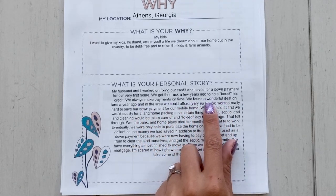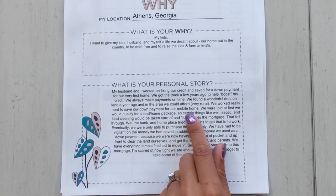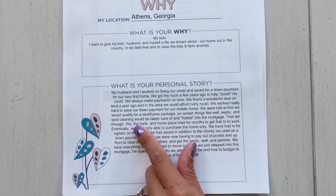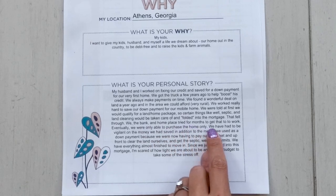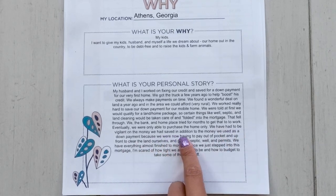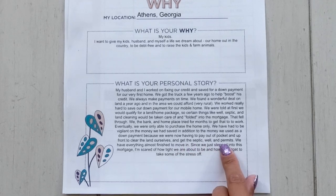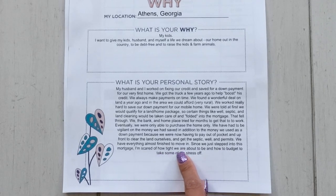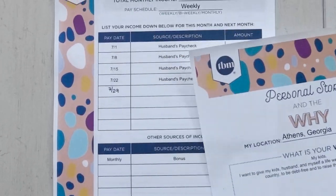They always make payments on time. They found a wonderful deal on land a year ago in a very rural area. They worked hard to save a down payment for their mobile home and were told they'd qualify for a land-home package, so things like a well, septic, and land clearing would be folded into the mortgage. That fell through. Eventually they were only able to purchase the home. They've had to pay out of pocket to clear the land and get the septic, well, and permits. Everything is almost finished to move in, but she's scared of how tight they're about to be and how to budget to take some of the stress off.